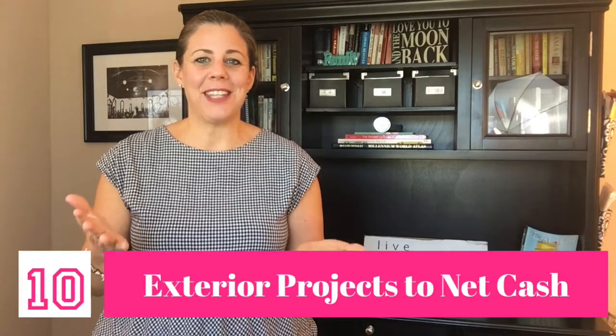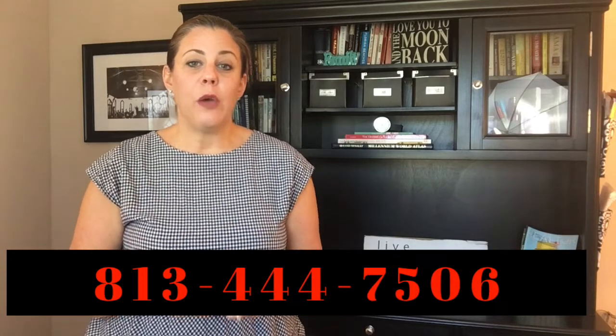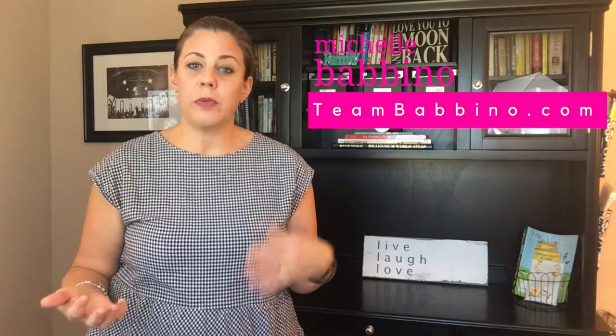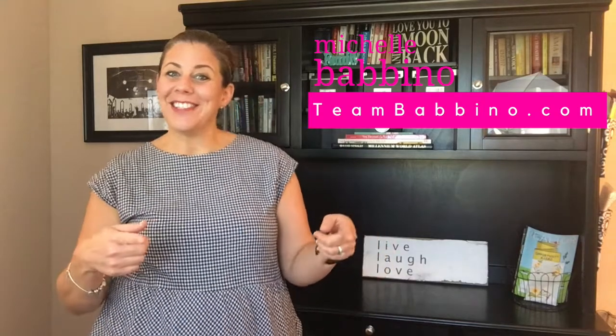There you have it — your top 10 exterior projects that will net you cash. In the description below, I have a link to a free downloadable infographic. Carefully consider these items when you're looking to improve the exterior of your home. If you would like to give us a call, you can contact us at 813-444-7506. We'd be happy to come out to your home and give you a free evaluation on what projects would net you the highest amount of cash when you're getting ready to sell. Thank you for joining us this week and we'll see you next week.